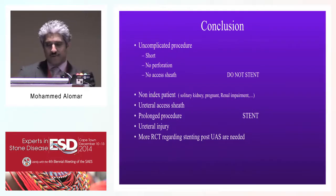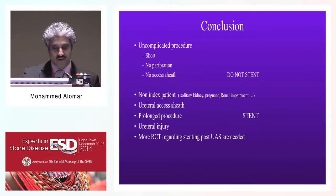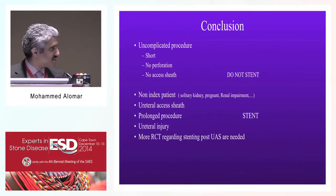In conclusion, currently the definition of an uncomplicated procedure is one that is short, with no perforation and no access sheath - in those cases, you do not stent. If you have any of those complications, you place a double J stent. The non-index patients - those with a solitary kidney, pregnancy, or renal impairment - should always be stented. Use of a ureteral access sheath, prolonged procedure, or ureteral injury are also indications for stenting. Regarding small ureteral access sheath use, we do not have level one evidence to say stenting is not needed after small ureteral access sheath.